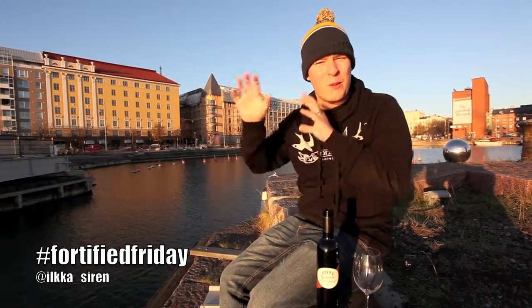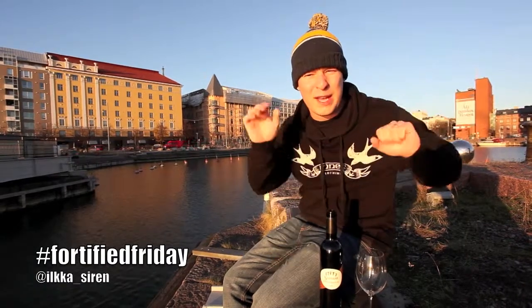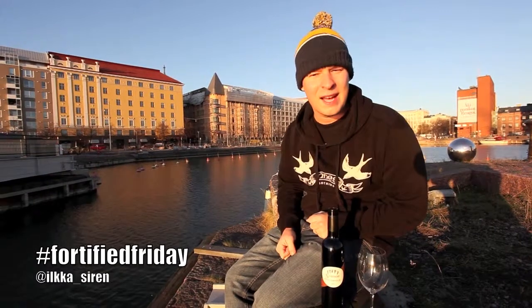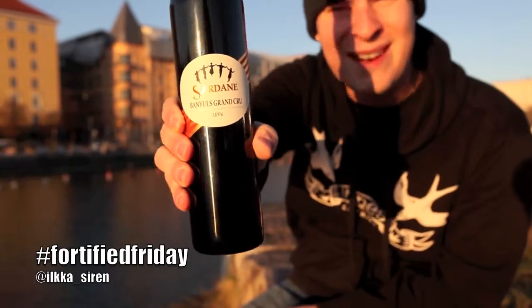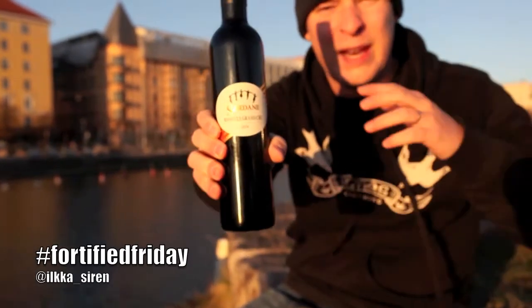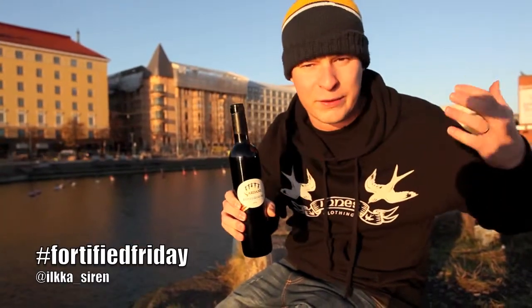Today we're actually moving away from the most traditional zones — Douro, Jerez, and Madeira — and jumping into France and tackling a wine called Banyuls. I'm not sure if I'm pronouncing that right, but who cares. The wine's name is Sardane, which is supposed to be a name for a traditional Catalonian square dance.